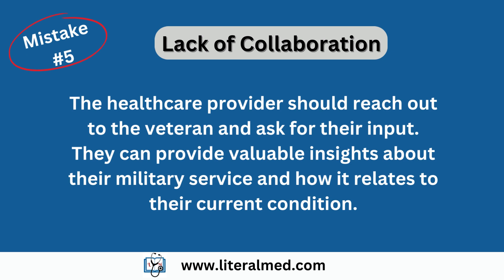Mistake number five: lack of collaboration. Collaboration is key when writing a nexus letter, but it's a mistake many providers overlook. Reach out to the veteran and ask for their input. They can provide valuable insights about their military service and how it relates to their current condition. By working together, you can create a stronger nexus letter that encompasses both the medical perspective and the veteran's personal experiences.